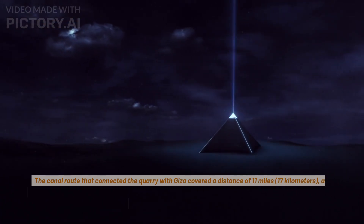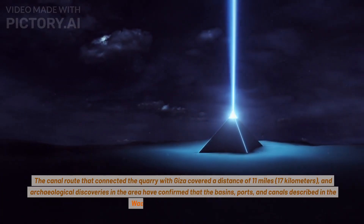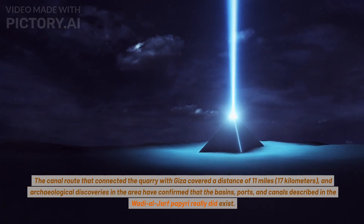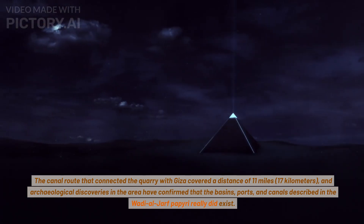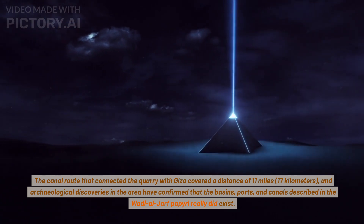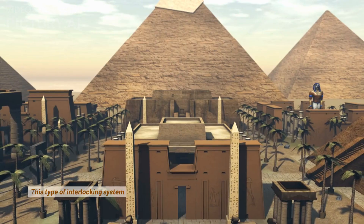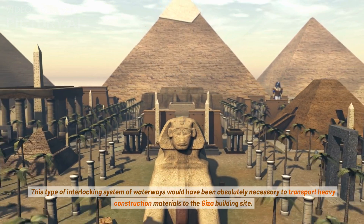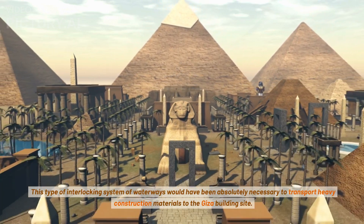The canal route that connected the quarry with Giza covered a distance of 11 miles (17 kilometers), and archaeological discoveries in the area have confirmed that the basins, ports, and canals described in the Wadi al-Jarf papyri really did exist. This type of interlocking system of waterways would have been absolutely necessary to transport heavy construction materials to the Giza building site.